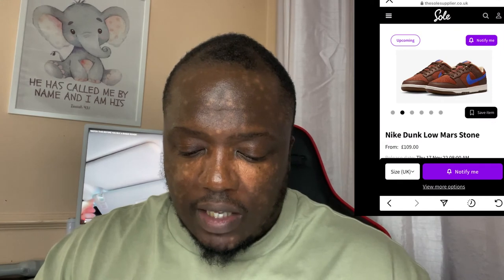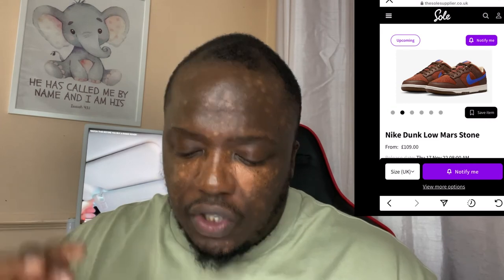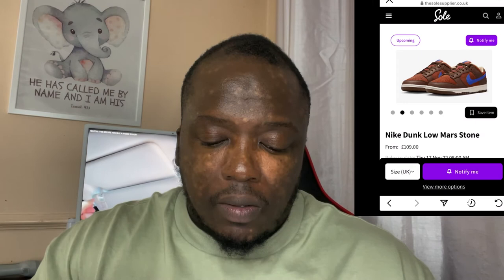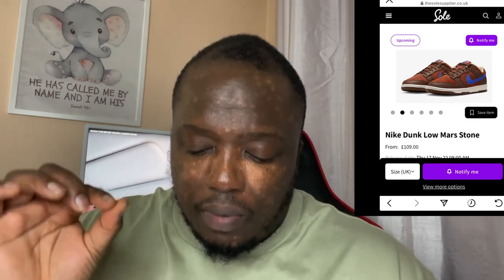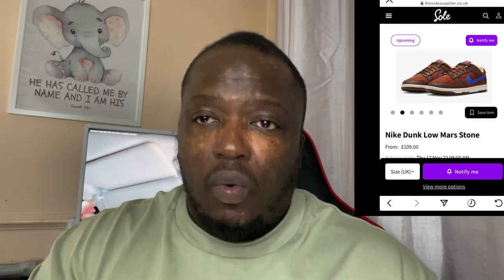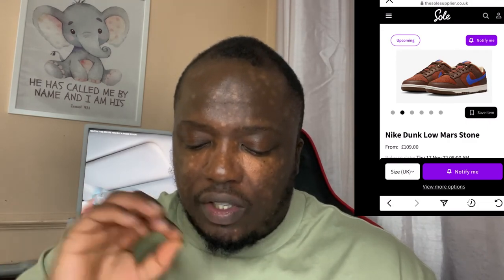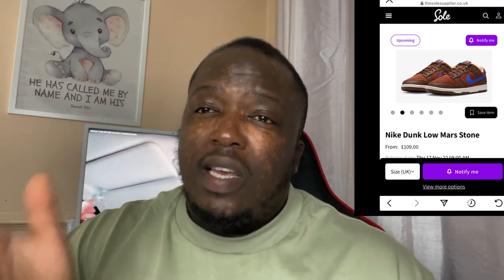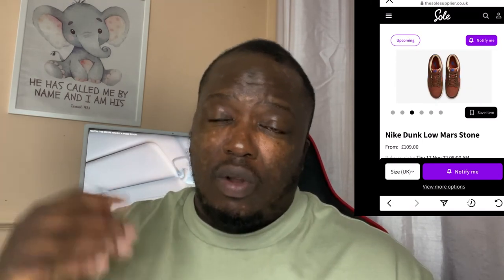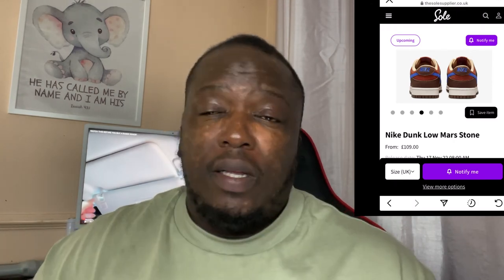Also worth noting: on the tongue you've got that red stone background as well. I would definitely change the laces to blue laces, as close as possible to the blue on the tick. I think having maybe one side white and one side blue would make this shoe a little more interesting. The inside and back section also continue that red stone theme — beautiful, no complaints at all.